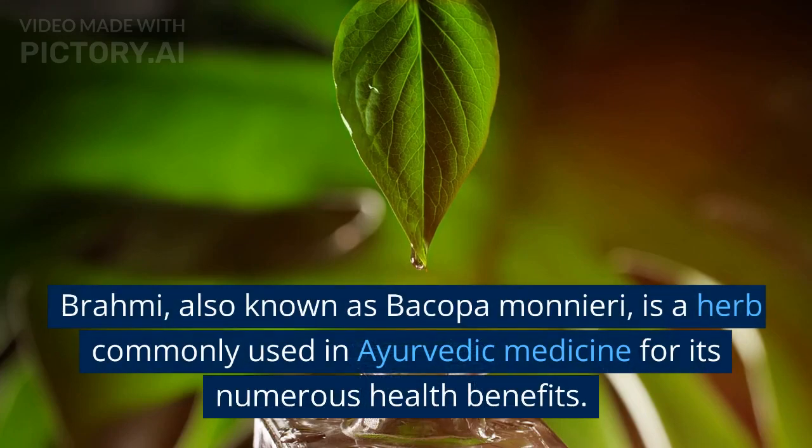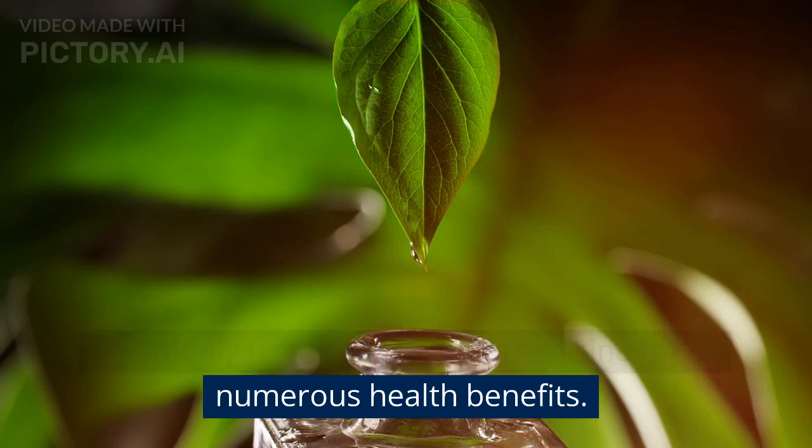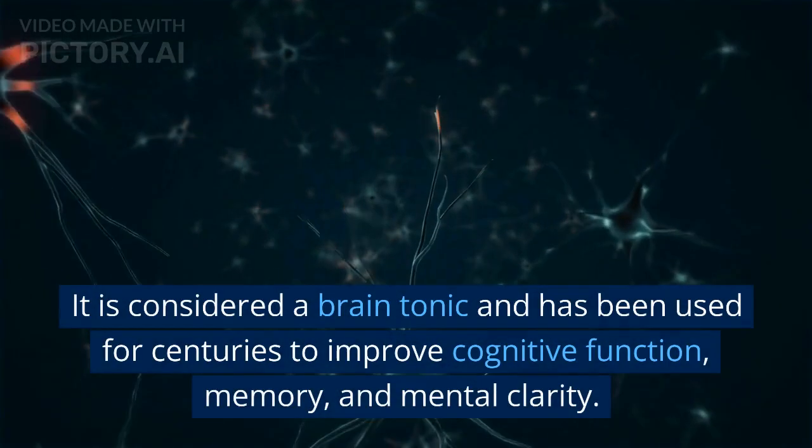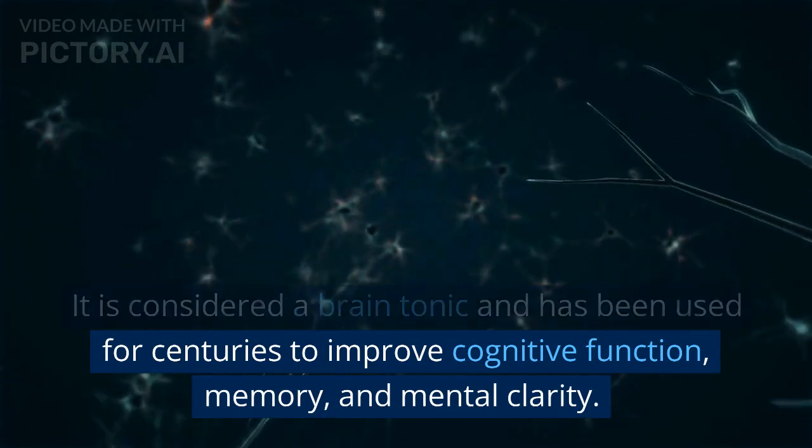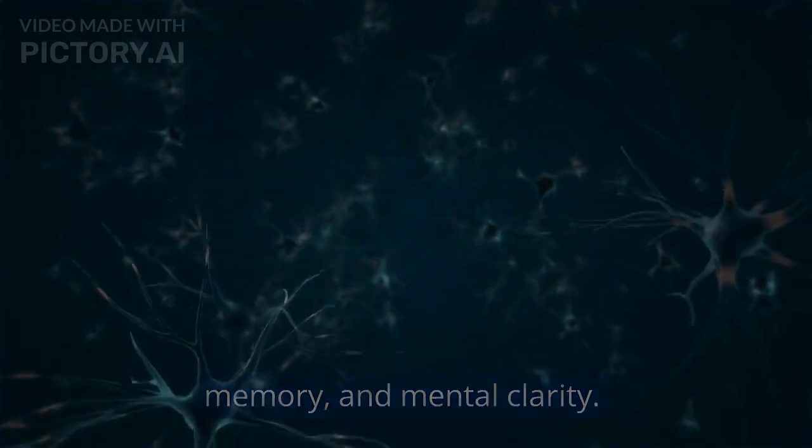Brahmi, also known as Bacopa monnieri, is a herb commonly used in Ayurvedic medicine for its numerous health benefits. It is considered a brain tonic and has been used for centuries to improve cognitive function, memory, and mental clarity.